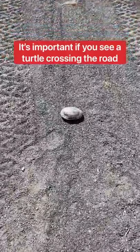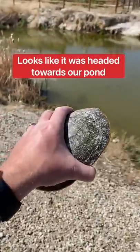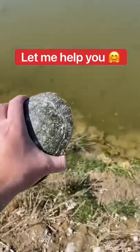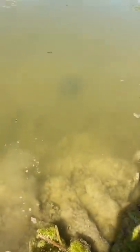It's important if you see a turtle crossing the road to put it in the direction it was going. It looks like this turtle was headed towards our pond. Let me help you. Enjoy life. And now he's free!